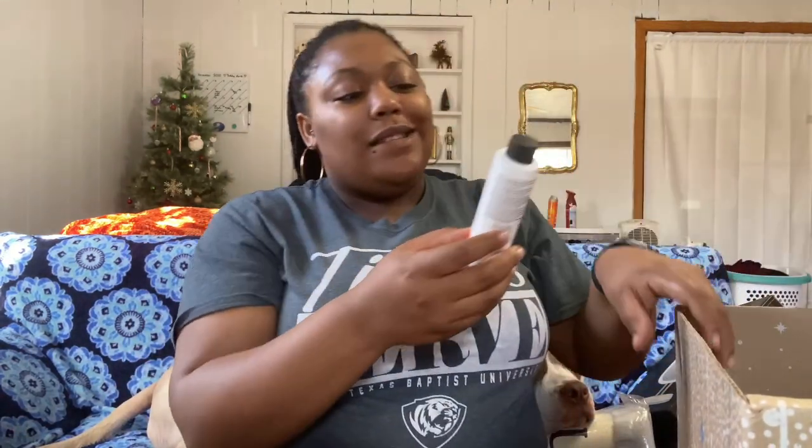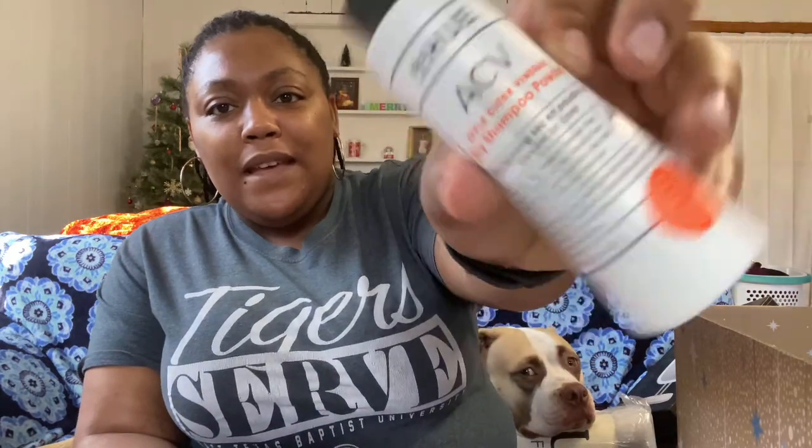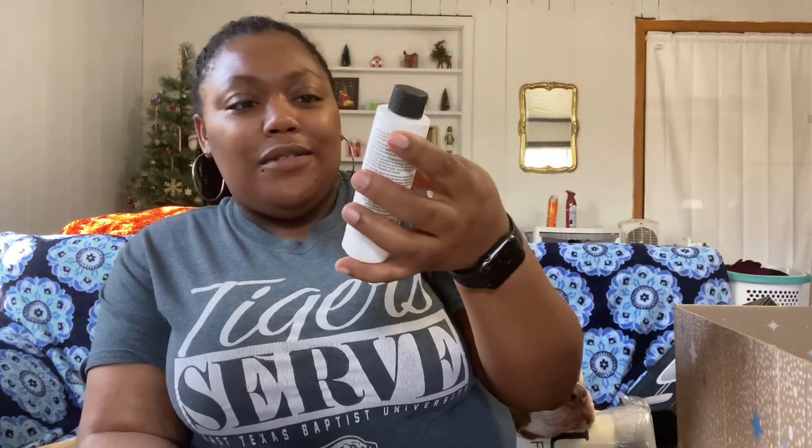The next thing I have — I don't really want this — it's the DpHue ACV apple cider vinegar dry shampoo powder. I'm Black, I'm not gonna use dry shampoo — what use is that for me? I can't remember what else you could have chosen in that category, but this retails at $24.